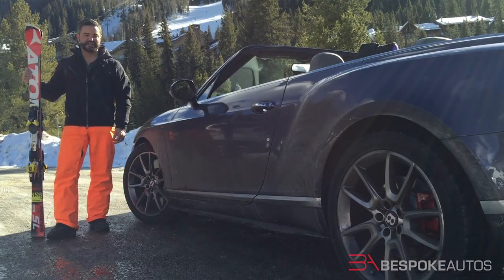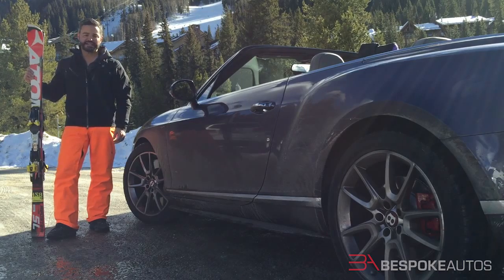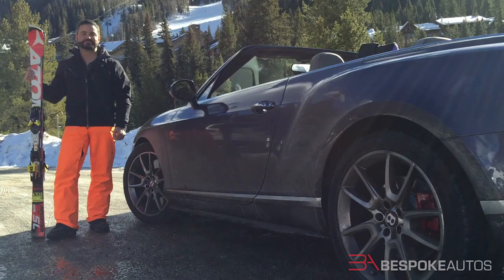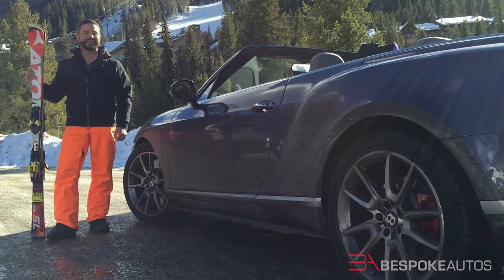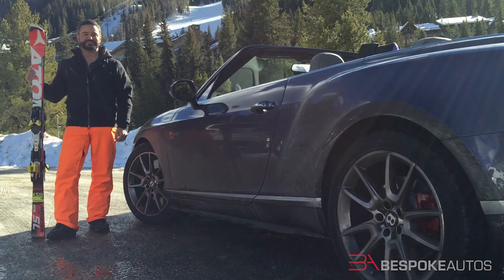Is the Bentley perfect? Of course not. It's too thirsty, it's too heavy — it weighs almost as much as a Tahoe — and its antiquated and slow infotainment system is well behind others. But in a world of six-figure BMWs, Audis, and Mercedes-Benz, the V8S is something truly, truly special. And that's my sixth and final reason. From Keystone Resort, I'm Isaac Bouchard.